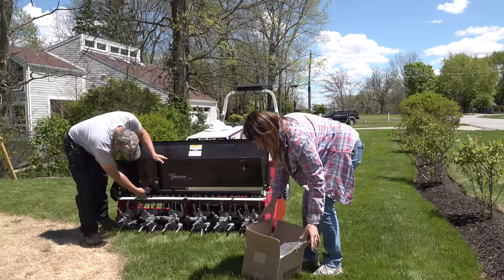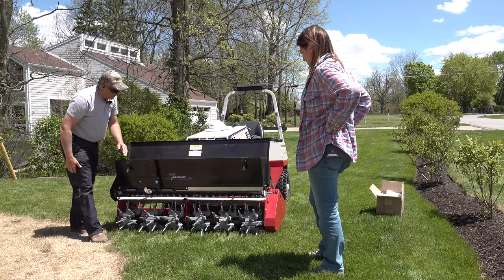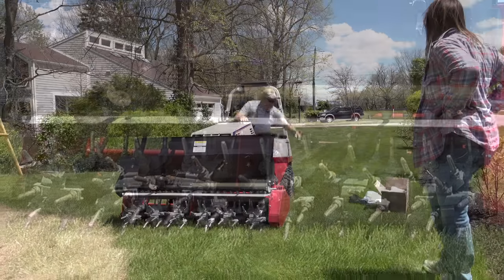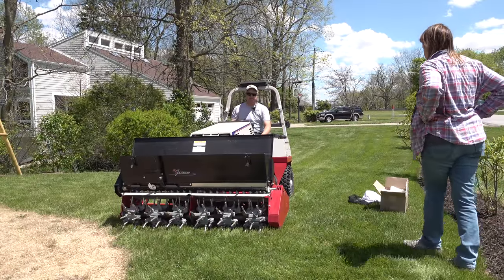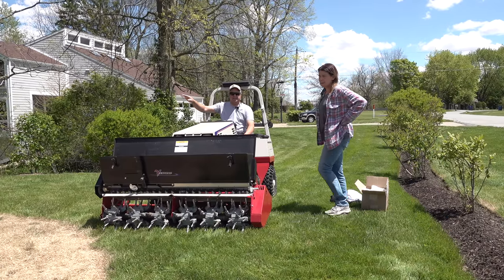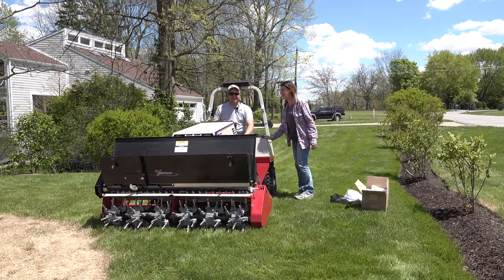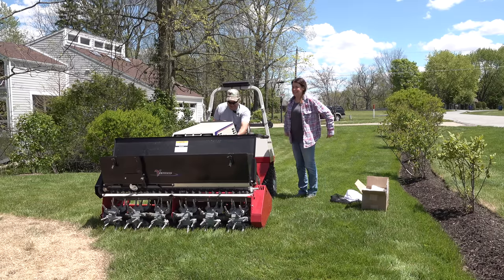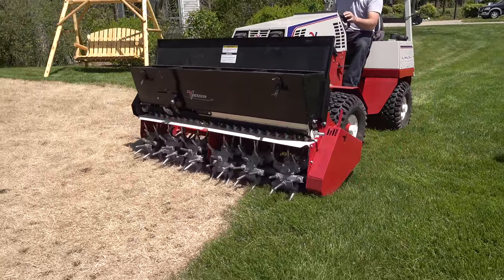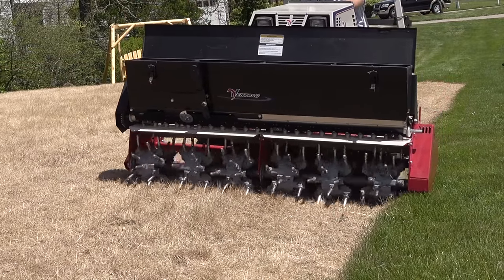It doesn't look like much, you know? We'll see if we get anything out right here. It's coming out. To start with, we're away from the bees, so I'm not too worried, but as we get over closer, I think I'm just going to have to train Jenny to drive it. Okay, now I'm going to turn the seed on. Yeah, I can see it coming out.